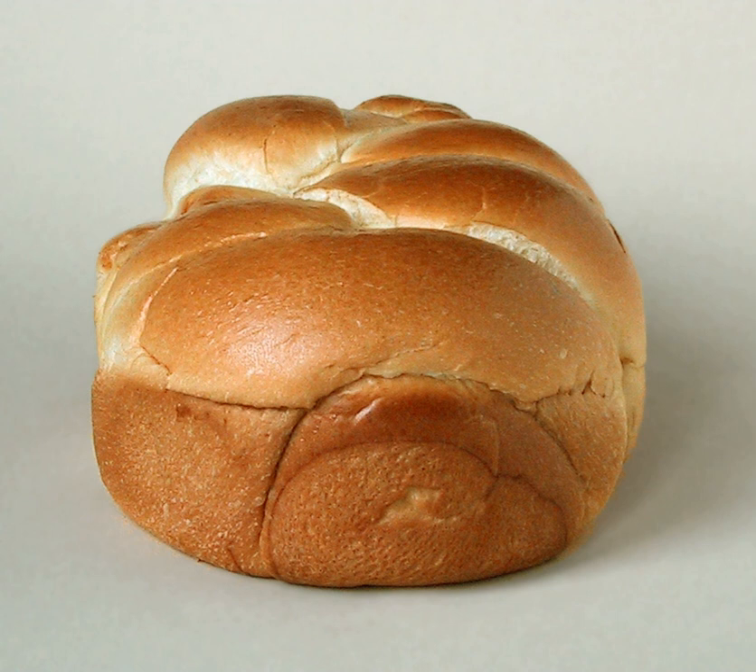Chef Joël Robuchon describes it as "light and slightly puffy, more or less fine, according to the proportion of butter and eggs." It has a dark, golden, and flaky crust, frequently accentuated by an egg wash applied after proofing.